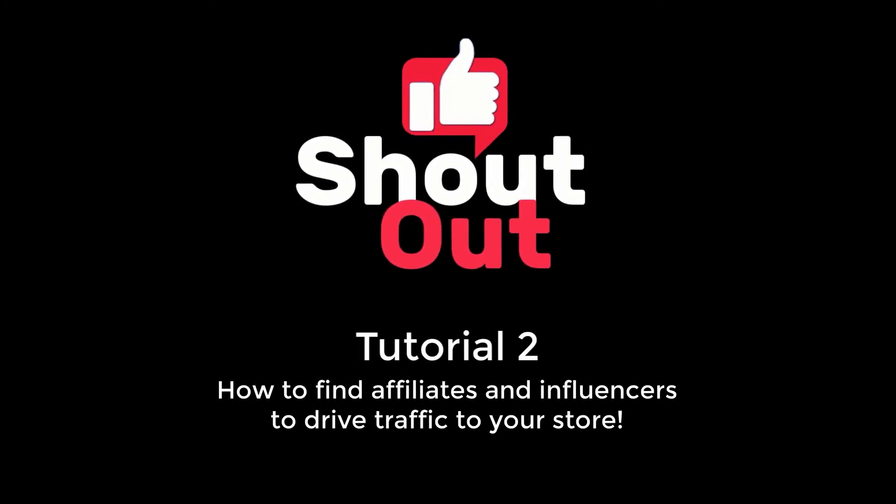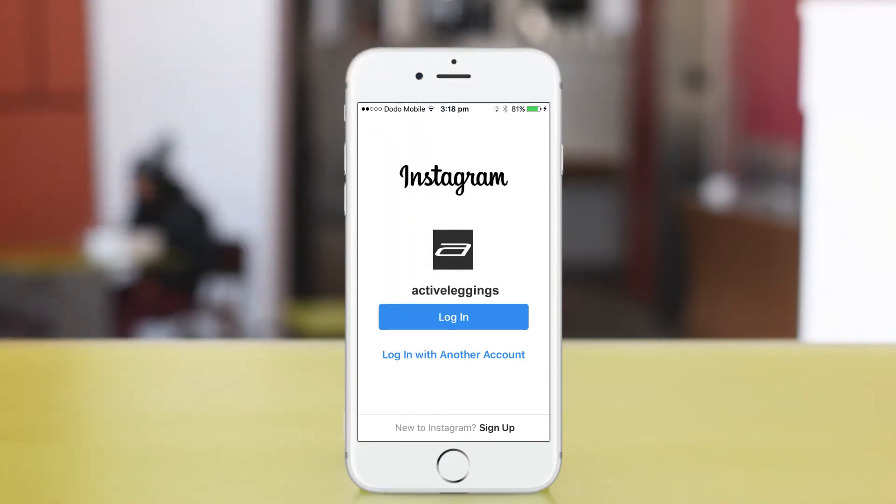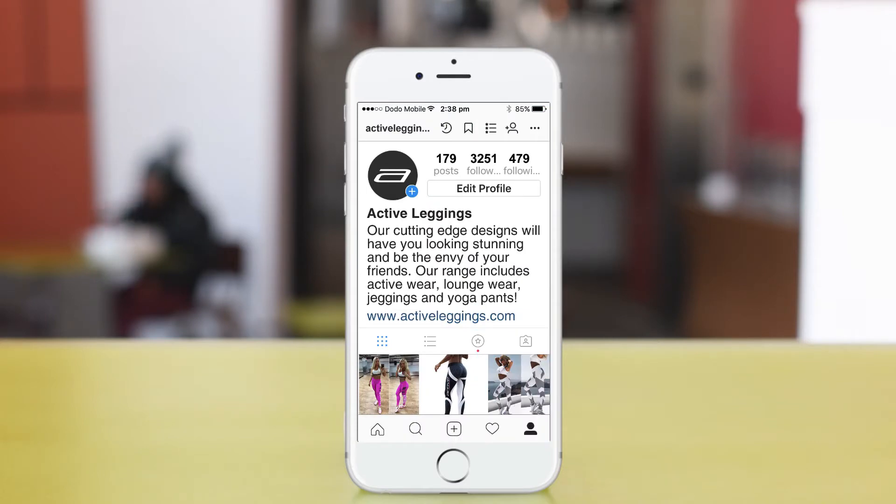Hi and welcome to our next tutorial on how to find affiliates for your business. Let's start by using Instagram to reach out to potential influencers that can help you towards your goal of making more sales. First, make sure your own Instagram profile includes a great bio on what you sell — this is critical before you start reaching out to other people.